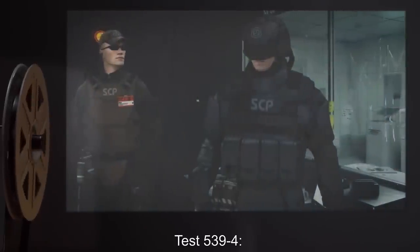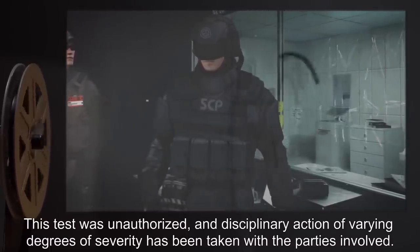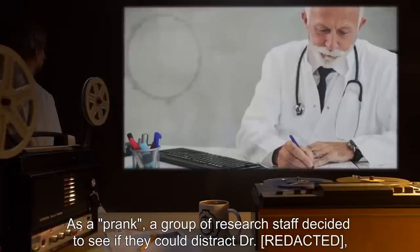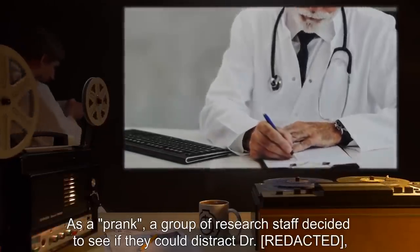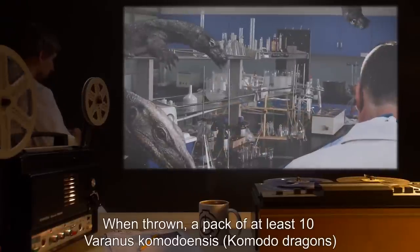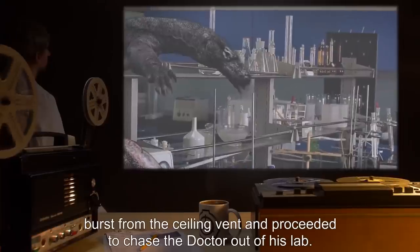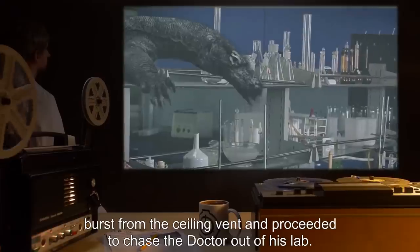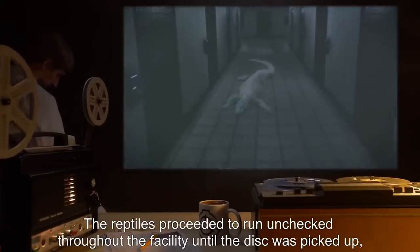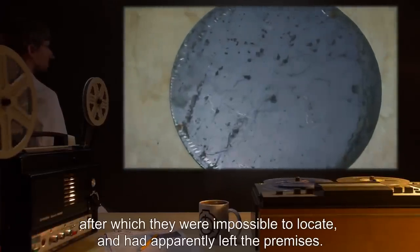Test 539-4: This test was unauthorized, and disciplinary action of varying degrees of severity has been taken with the parties involved. As a prank, a group of research staff decided to see if they could distract Dr. R, who is notorious for becoming very involved in his work. When thrown, a pack of at least 10 Varanus komodoensis — Komodo dragons — burst from the ceiling vent and proceeded to chase the doctor out of his lab. The reptiles ran unchecked throughout the facility until the disc was picked up, after which they were impossible to locate and had apparently left the premises.